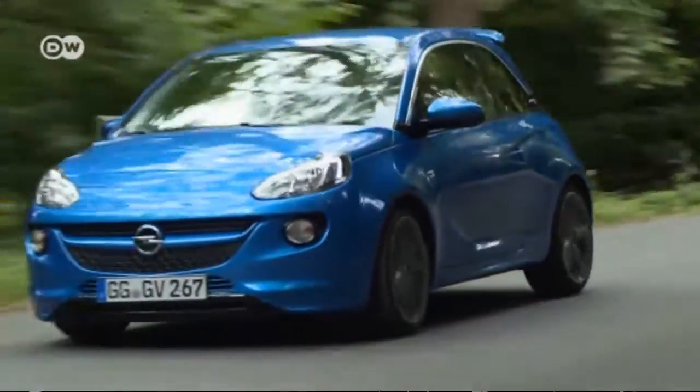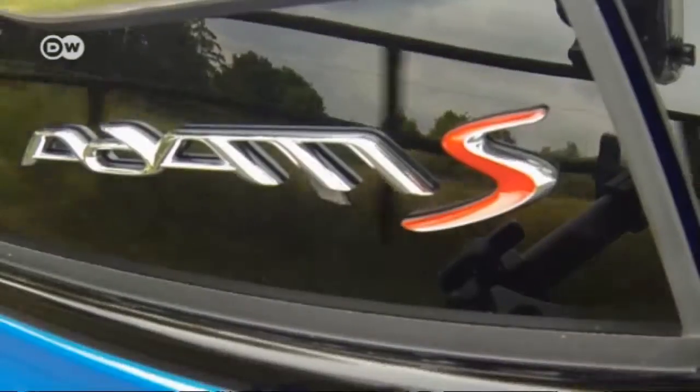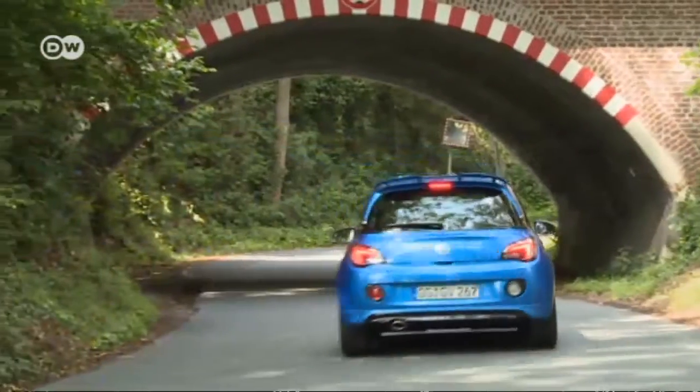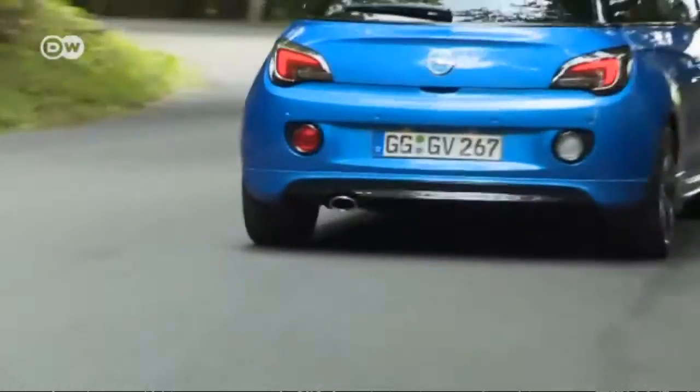In urban traffic, these seats aren't too uncomfortable either. The Atom S manages the balancing act between city car and speedster excellently. But you generally buy the S variant for the latter, rather than to have a car that's easy to park while shopping.